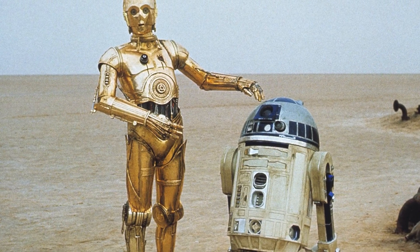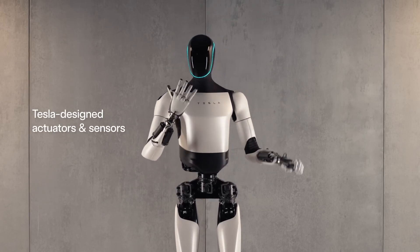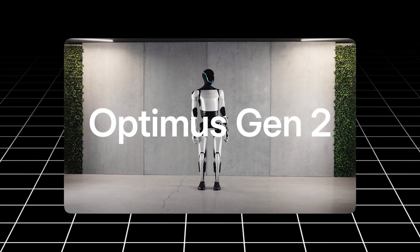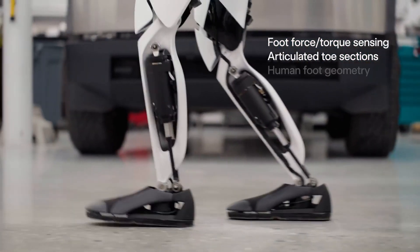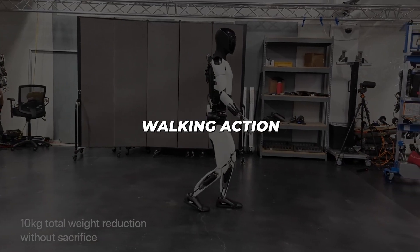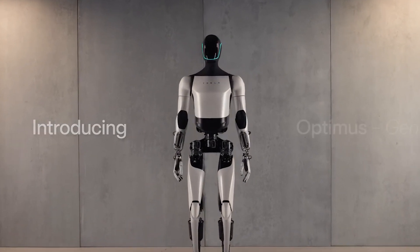While Tesla still hasn't brought C-3PO from Star Wars to life, the most recent demo video we saw in December 2023 was truly exciting, debuting the Optimus Gen 2. The video shows the bot walking much smoother and 30% faster than before. It even has articulated toe sections, making the walking action feel far more human. The bot itself is 10kg lighter and has a neck that moves in two axes.